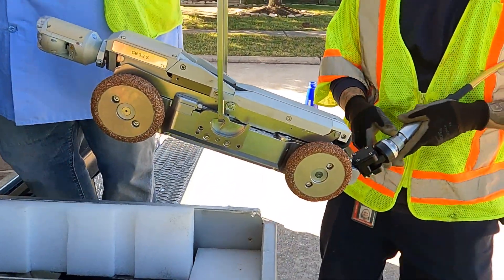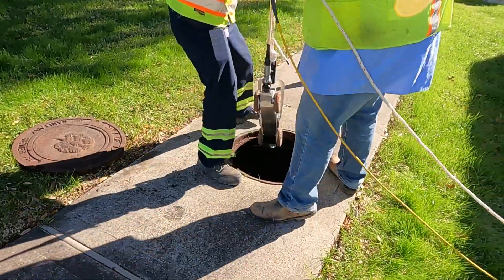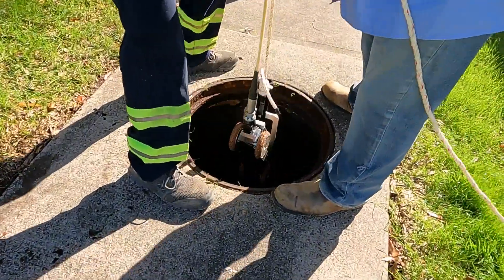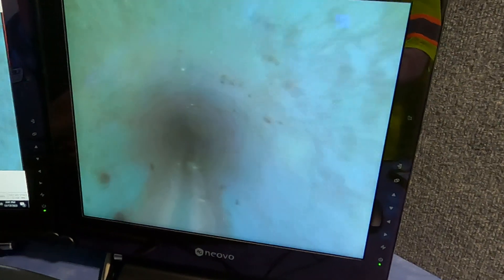There's a robotic remote control camera that we drop down into the line. We drive it through the line and we look for any issues such as cracks in the pipes, roots, and defects. When the pipe's not true it can cause issues.